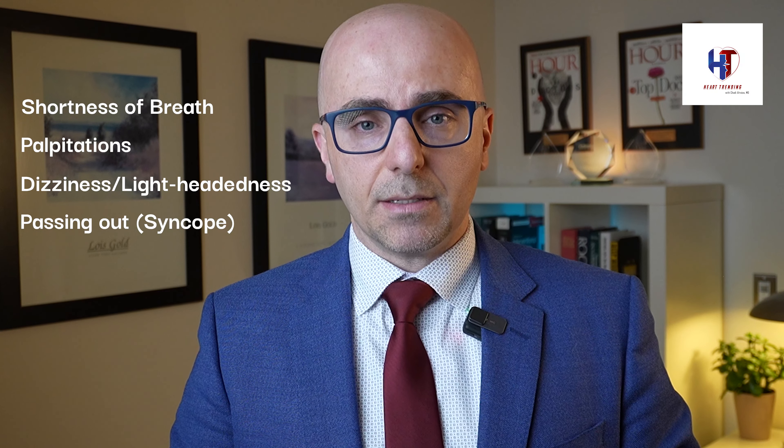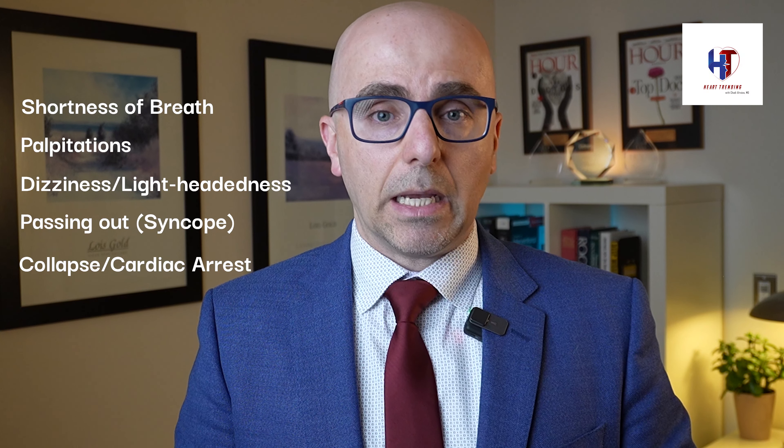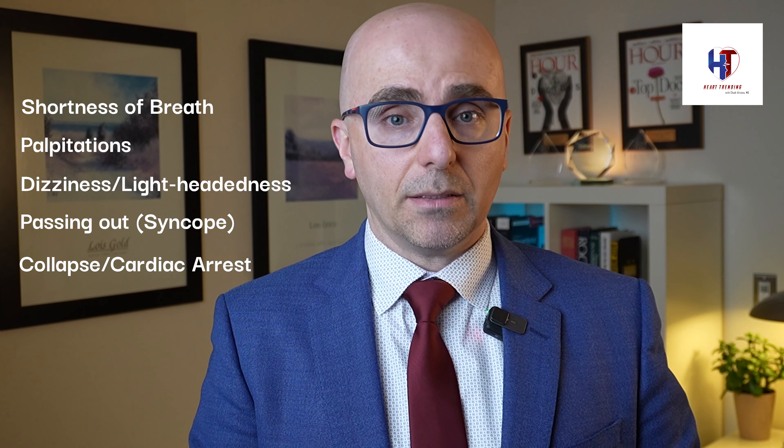In severe cases, when the clot is very large, it can cause the patient to collapse and go into cardiac arrest. Some patients unfortunately don't make it and die from that blood clot. I know many of you hearing this may reflect on stories of family members or loved ones who had blood clots in the legs or lungs, or who passed away from a blood clot.